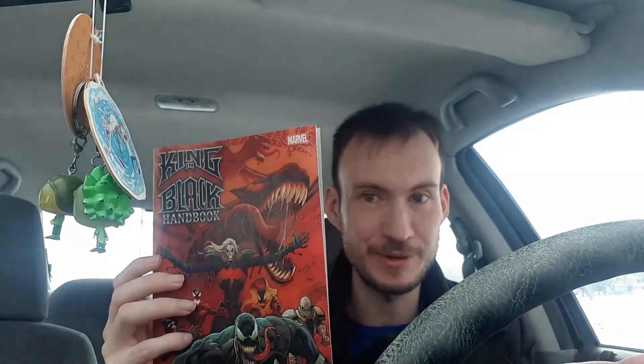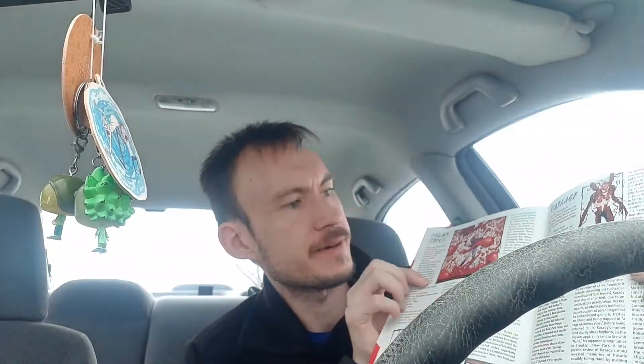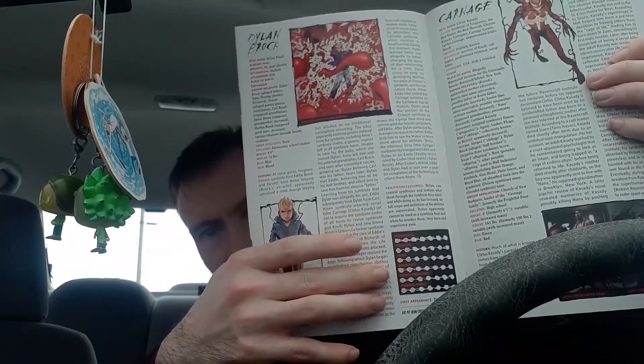This is a brand new book from today — it's the King in Black Handbook, which is pretty much just a handbook about the King in Black event. I picked it up because it's really cool — for instance, it has Carnage, it has Dylan Brock, and at the bottom it shows their stats almost like a video game: intelligence, strength, speed — like a six out of seven. I wasn't going to originally pick it up but when I was flipping through it the video game-style stats looked really neat.